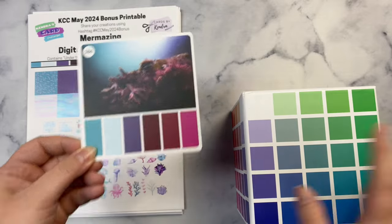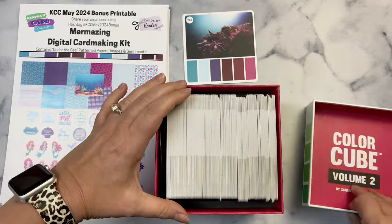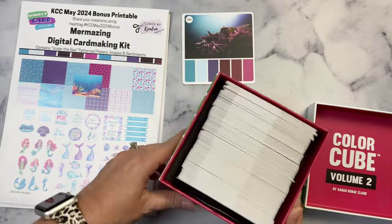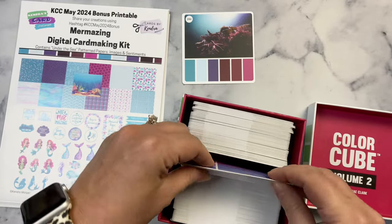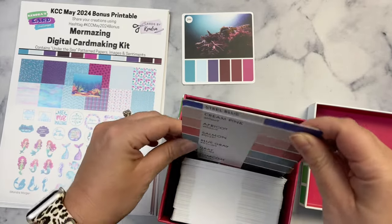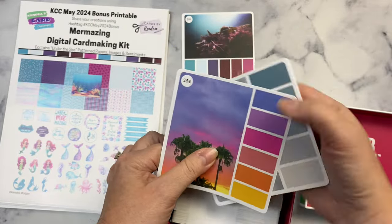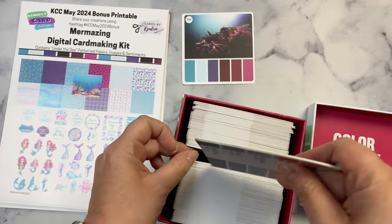If you're not familiar with the Color Cubes, these boxes contain a ton of cards with different color combinations to give you lots of color inspiration. This month's Color Palette is from volume number two, and there's also a digital version you can get. I'll link these down in the description box if you're interested. Sarah gave us permission to use these for our monthly color challenges.